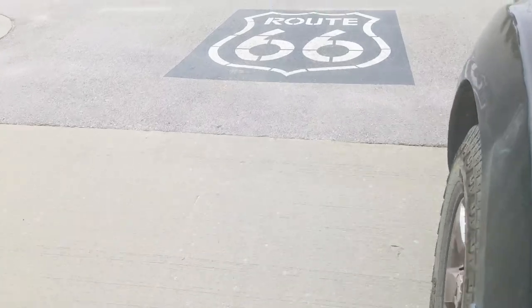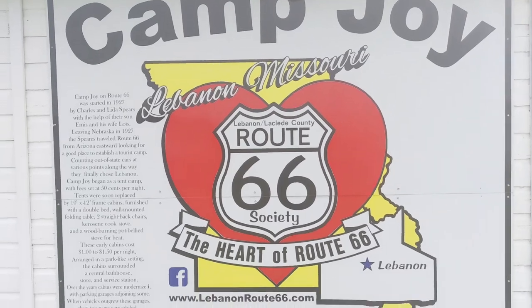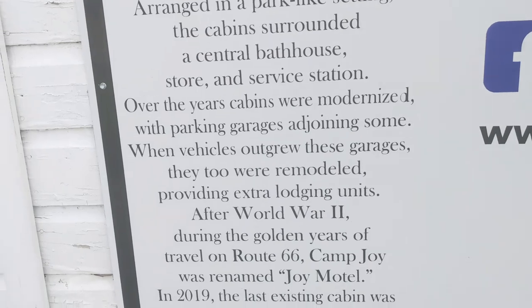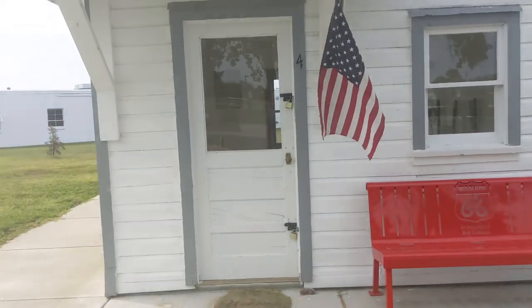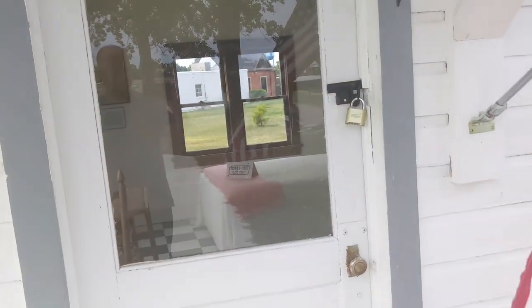But Route 66 isn't all the history they have. This is Camp Joy, one of the first camps set up for travelers along Route 66 in 1927, first starting off as a tent camp and gradually becoming more modern. In 2019, the last existing cabin was restored and moved to Boswell Park.